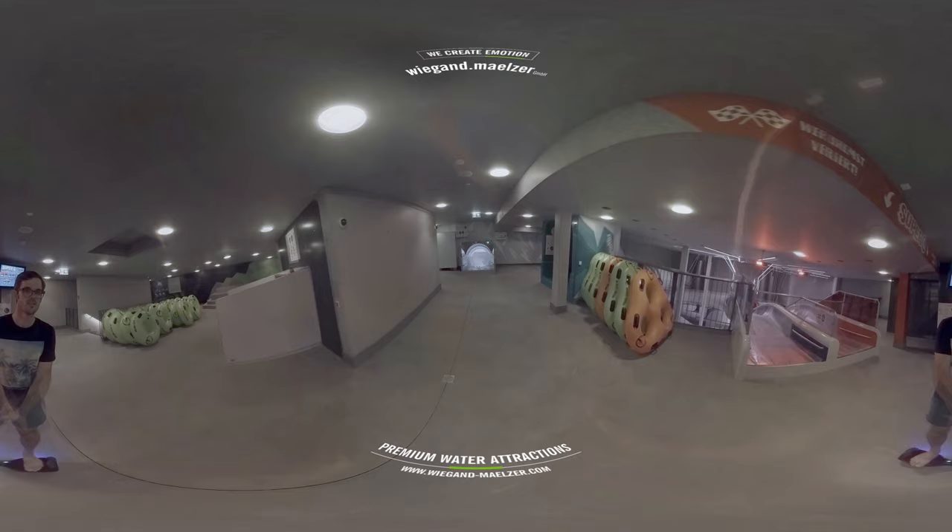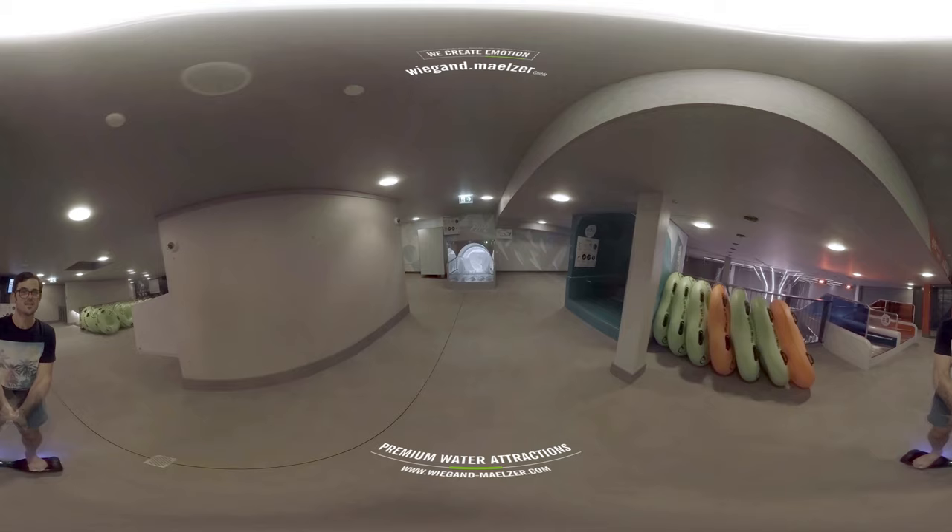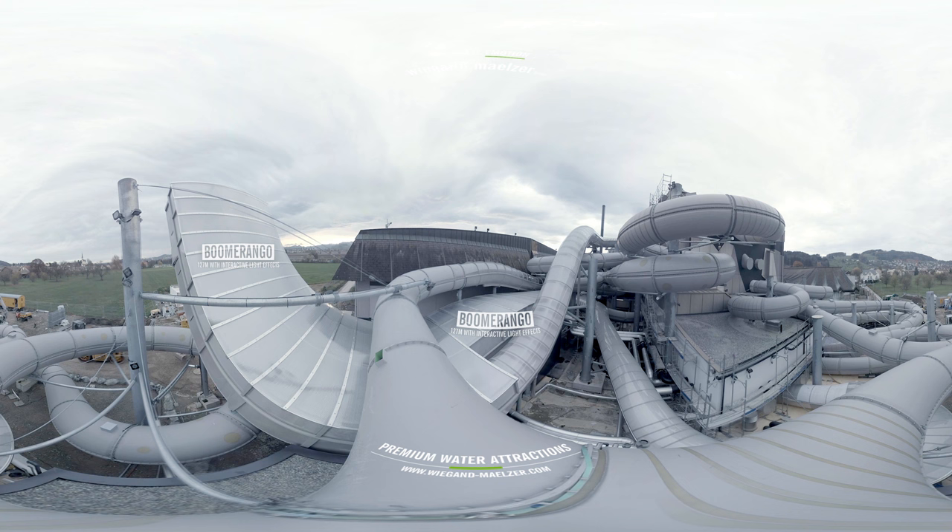You want more? The Boomerango is a ride up and down a six meters high wall. It's covered in macrolon to let in the daylight from the outside as you slide.